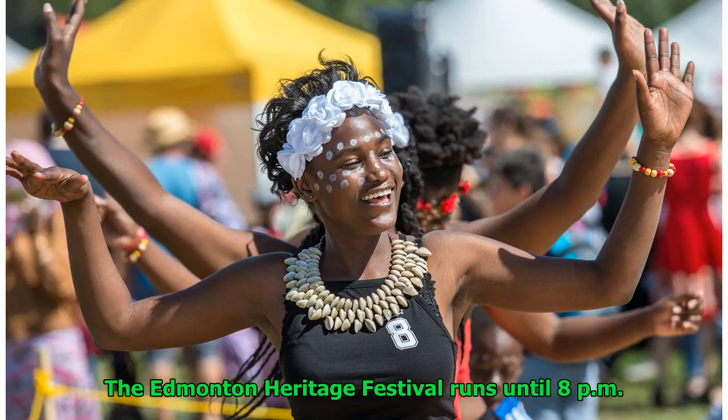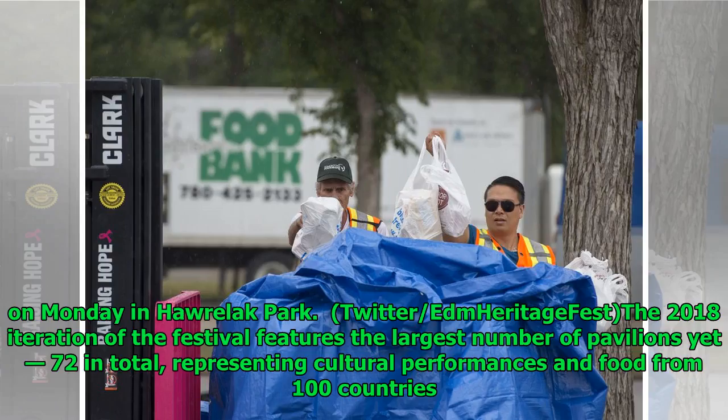The Edmonton Heritage Festival runs until 8 p.m. on Monday in Harelick Park. The 2018 iteration of the festival features the largest number of pavilions yet — 72 in total — representing cultural performances and food from 100 countries.